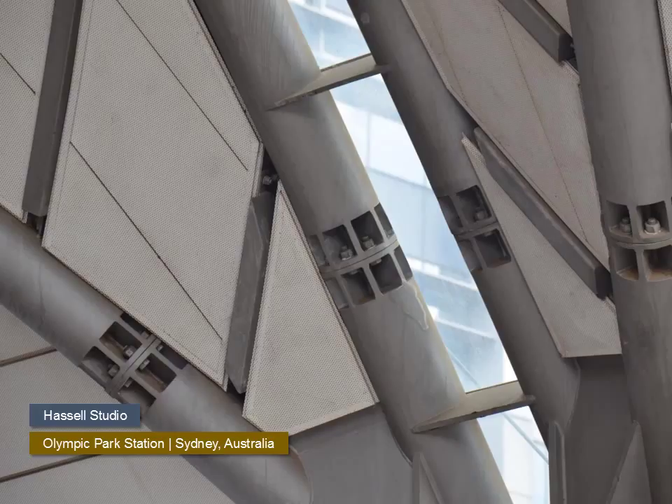The discrete bolted connections used to connect the elements of the tubular roof on this transit station are fairly elegant and maintain the visual lines of the structure while obviating the need to make welded connections on site. When detailing these, you need to be sure that there is adequate room for a wrench to fit into the pocket to tighten the bolt.